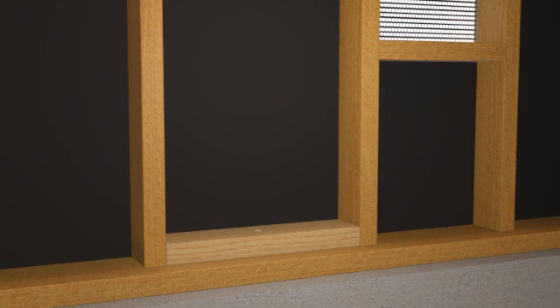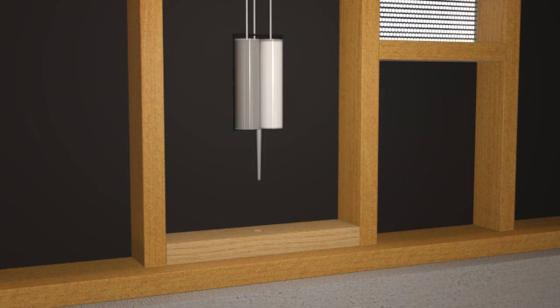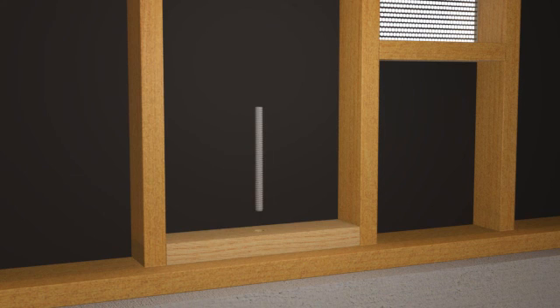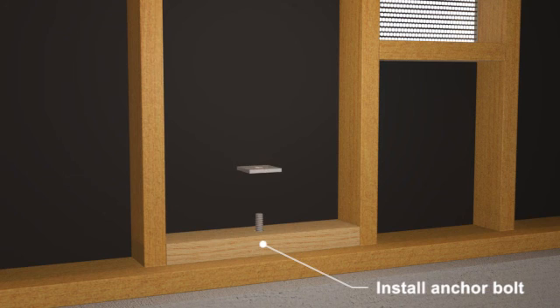Next, an adhesive or epoxy anchor is installed. The adhesive is inserted into a clean hole in accordance with the manufacturer's recommendations. A threaded rod is inserted into the fresh adhesive. A plate washer is installed and is secured with a nut. Expansion or wedge anchors may also be allowed.